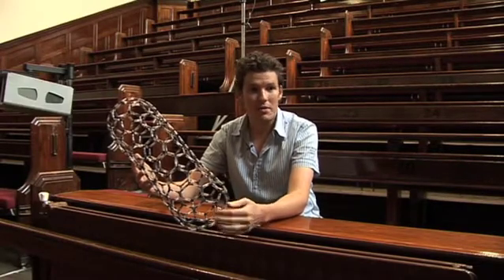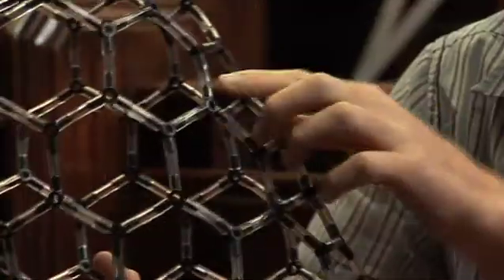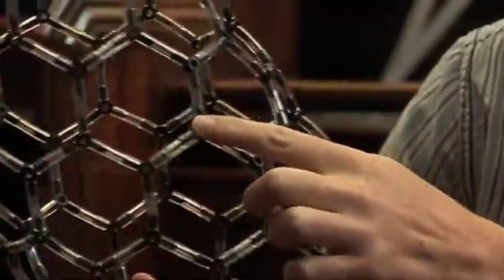What I study are nano objects, specifically the carbon nanotube. It's a tiny, tiny molecule that has incredible properties. A carbon nanotube is a molecule made entirely of carbon. It can be imagined like a hollow cylinder. This is a shortened nanotube and each of these corners here can be imagined as a carbon atom.